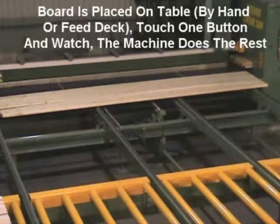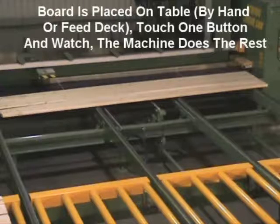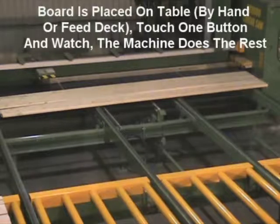The manual process allows the operator to stack two boards at one time. The automatic process continuously feeds one board at a time from a bunk of lumber.